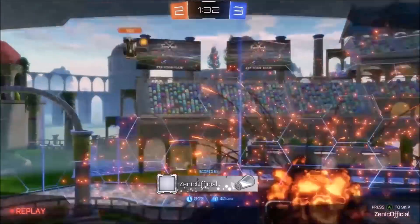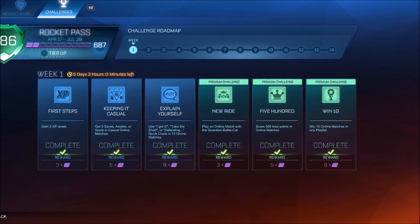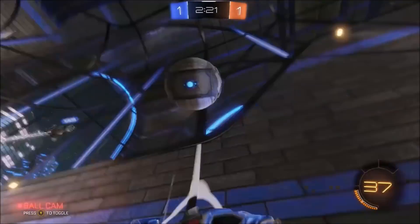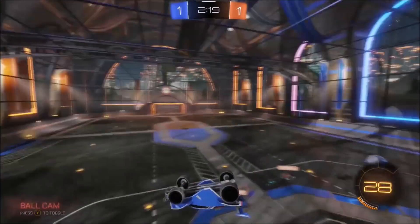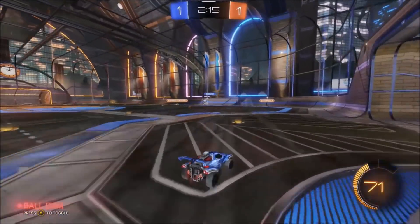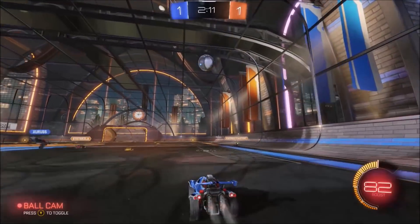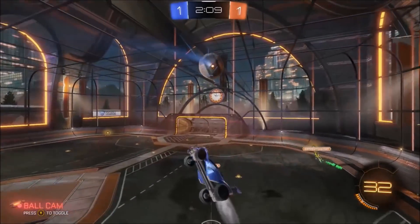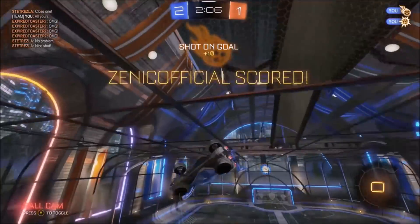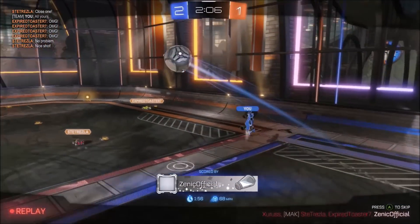For the sixth and final challenge, you need to win 10 games in any playlist or any match on Rocket League. I suggest going into the mode you feel most confident winning. For me that's solos, because that's where I find the most people who don't really know what they're doing. You can get yourself an easy win with no stress needed. If you're good at twos or threes, just go into casual so you don't come up against sweats, and you'll definitely get those 10 wins pretty easily.